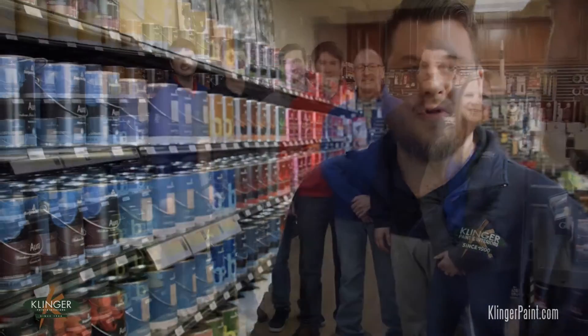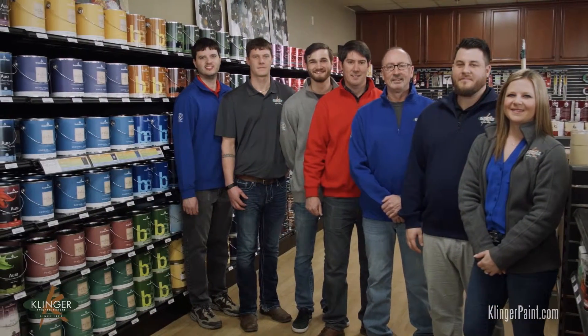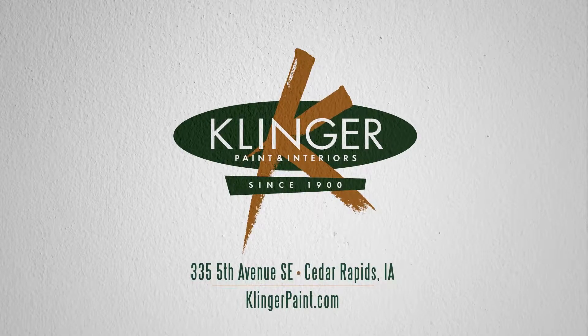And if you visit our store, you'll see one of us. Our tight-knit crew is part of a 100-year-old family business. Clinger Paint, your color headquarters in Cedar Rapids. Visit us downtown or at ClingerPaint.com.